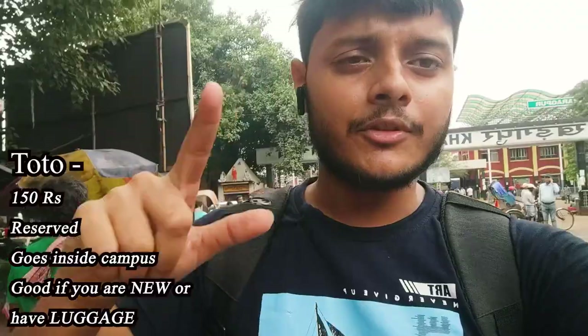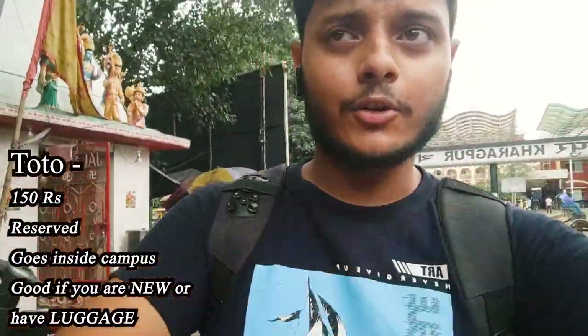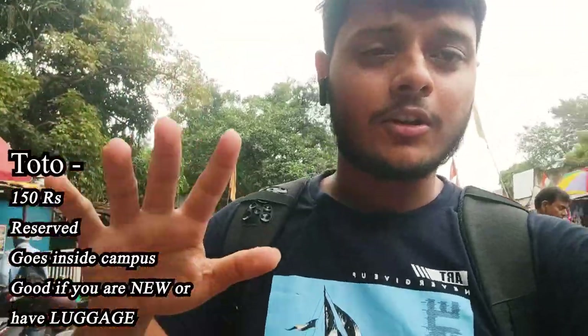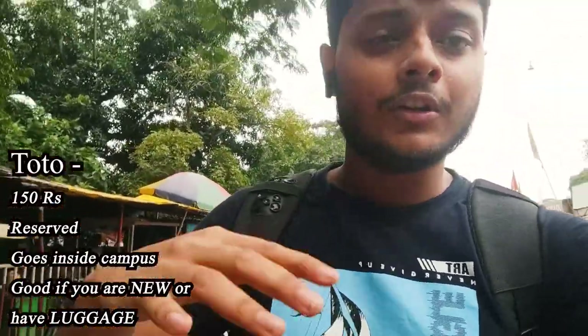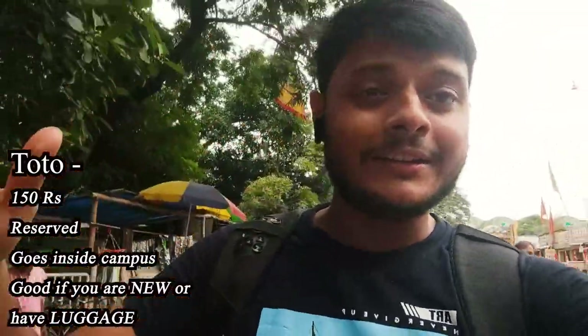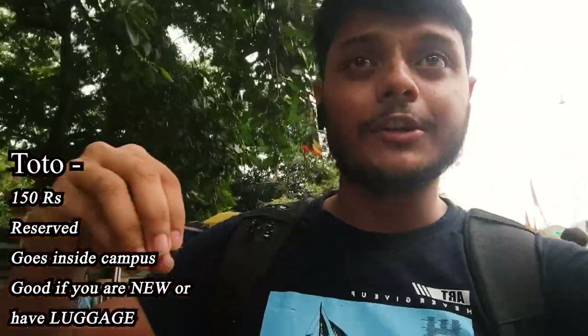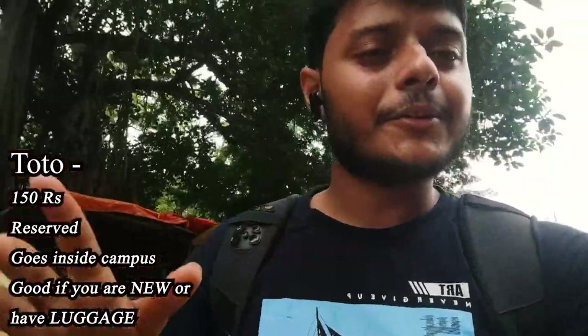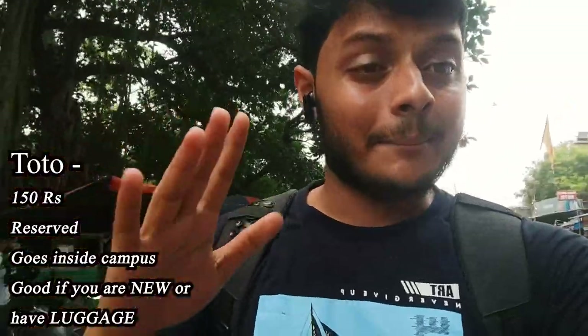These totos take 150 rupees from Kharagpur station to IIT Kharagpur. The advantage is if you are traveling with a lot of luggage, you should book the totos because it is all reserved — it is all yours — and the totos will take you right inside the campus, to your department, your hostel, or whatever complex you are staying in.